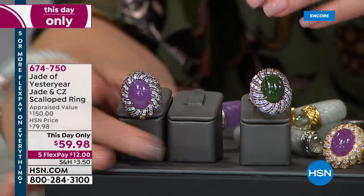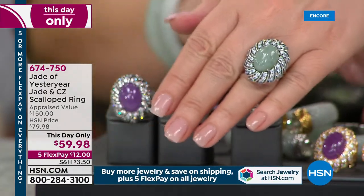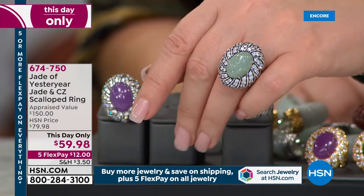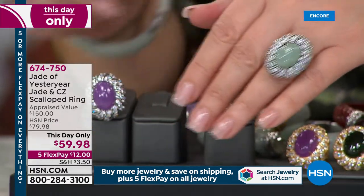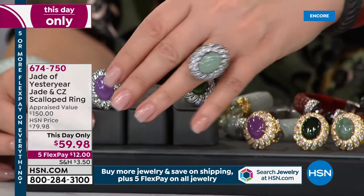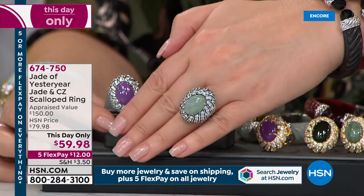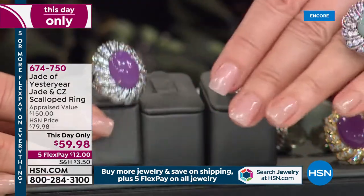How fabulous is this ring? We have a this-day-only price — we've marked it down to $59.98. Look at that with your new bracelet. If you picked up a green bracelet, this is a perfect choice. We have it in the celadon that I'm wearing, in a silver finish or the gold finish. The silver is rhodium — platinum-plated.